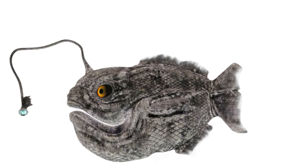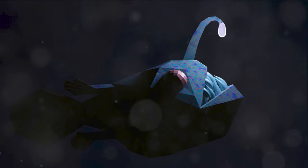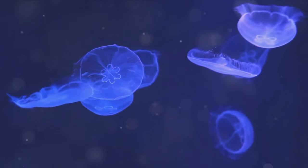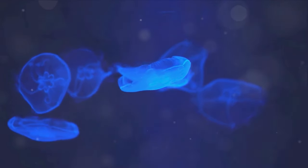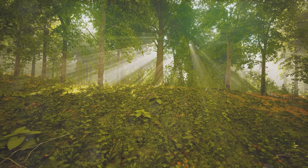This tale from the deep is a testament to the extraordinary adaptations life has developed in the face of extreme conditions. Here, in the depths where sunlight is a foreign concept, the anglerfish has harnessed the power of light, transforming the darkness into a hunting ground. Bioluminescence is not just a spectacle to behold, but a survival mechanism, a weapon, and a tool — a testament to life's relentless ingenuity and its ability to adapt and flourish even in the harshest of environments. The anglerfish is just one of many examples of how nature has harnessed the power of light in the most unlikely of places.